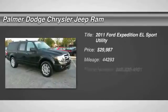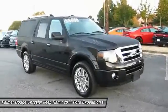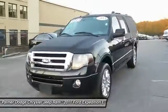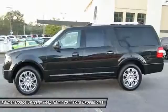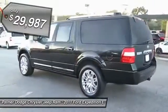The 2011 Expedition EL. This is the largest SUV in the Ford lineup with seating capabilities of up to nine people. The Expedition EL is the elongated version of the standard Expedition and offers generous cabin space, aggressive looks, and outstanding towing capabilities, and is priced below $30,000.